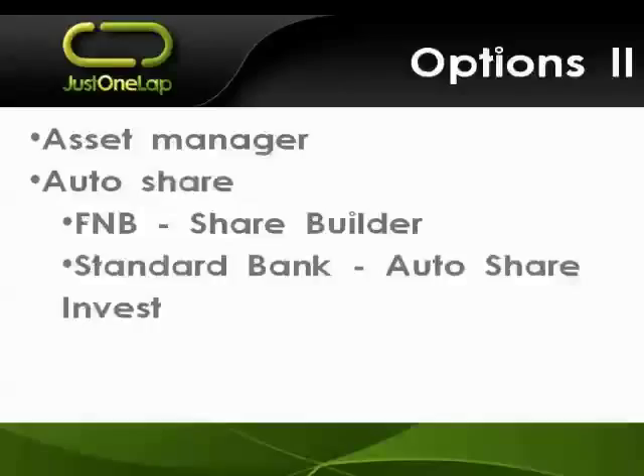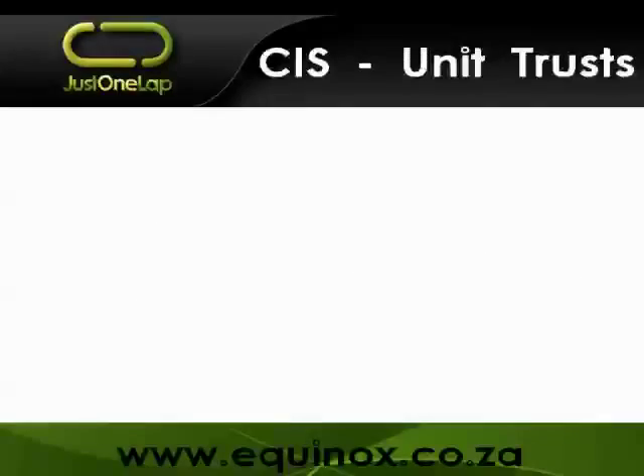Then there are hedge funds, which can offer you spectacular returns but sometimes go up in an absolute pile of smoke. And then there are auto-share products: one from FNB called Share Builder, and one from Standard Bank called Auto Share Invest. They're brilliant products and I'll delve into them in detail at the end of the webinar. I use them for shares I want to buy on a regular basis - my British American Tobaccos, my Sassols - just a monthly purchase.